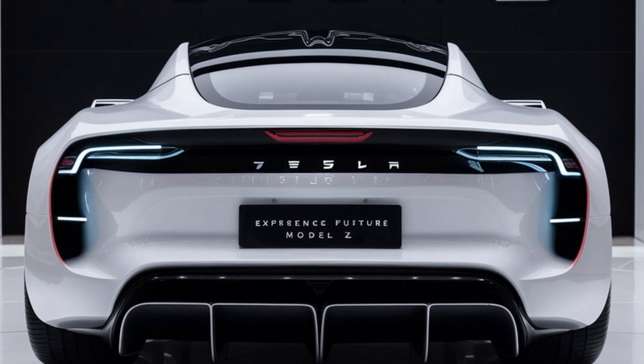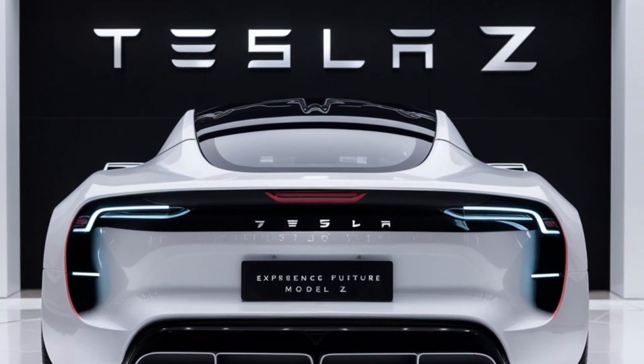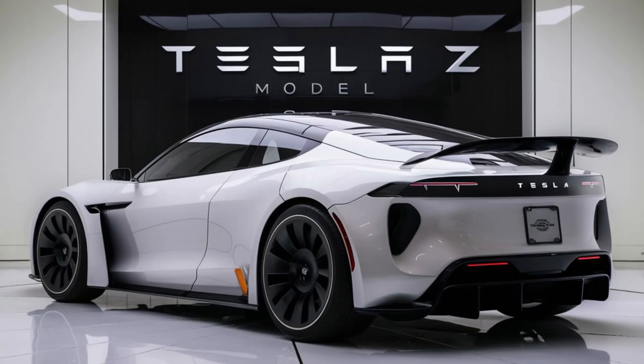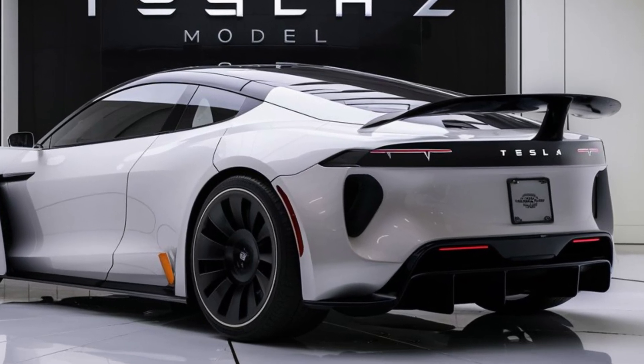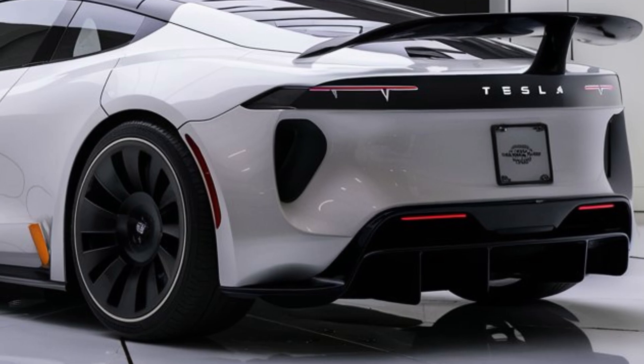The Model Z isn't just about straight-line speed — it's been designed for precision handling too, with adaptive suspension and torque vectoring. Cornering is sharp and controlled, making it an all-round performer on both the track and city roads. The range on this vehicle is another highlight: on a single charge, the Model Z can go up to 400 miles, thanks to its upgraded battery system.